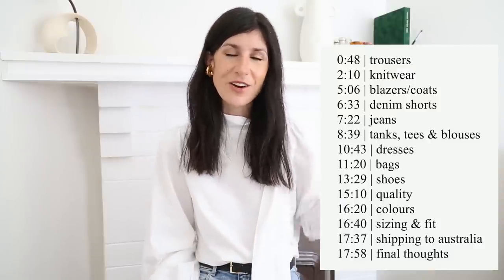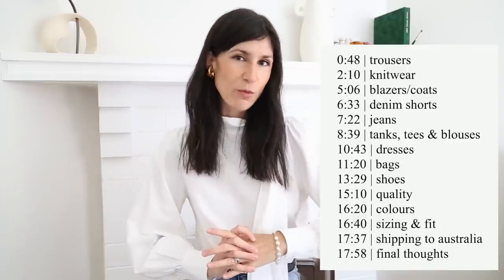This video is going to be split into my review. I'm going to talk about the quality, the sizing and fit, the undertone of the garments. I'm also going to talk about the shipping, my shopping experience being based here in Australia, and some final thoughts. I'm going to have a little menu on screen so that you can skip ahead. All right, let's dive into the reviews.